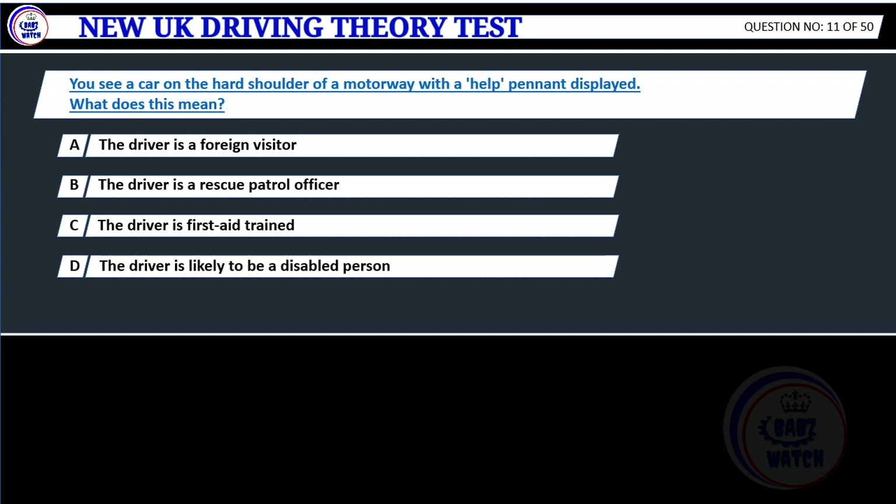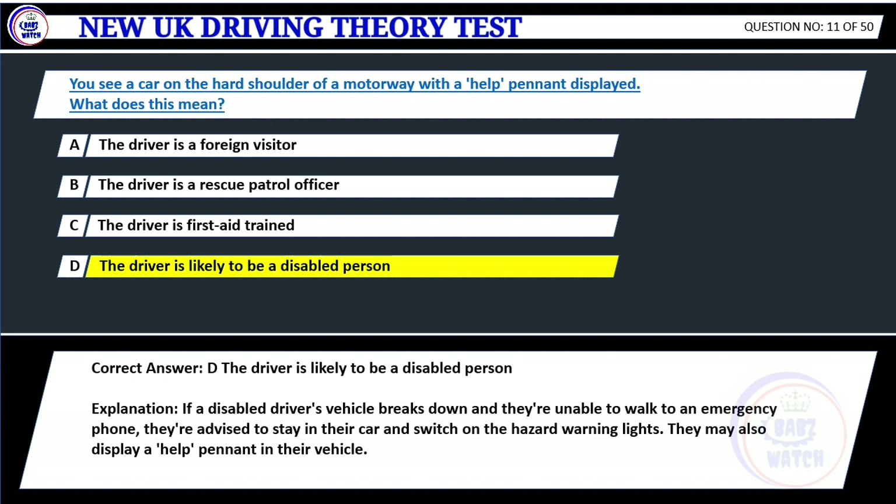Question 11. You see a car on the hard shoulder of a motorway with a 'help pen' displayed. What does this mean? A. The driver is a foreign visitor. B. The driver is a rescue patrol officer. C. The driver is first aid trained. D. The driver is likely to be a disabled person. Correct answer: D. The driver is likely to be a disabled person. Explanation: If a disabled driver's vehicle breaks down and they're unable to walk to an emergency phone, they're advised to stay in their car and switch on the hazard warning lights. They may also display a help pennant in their vehicle.